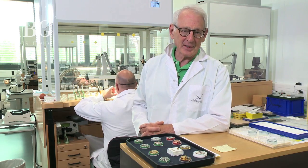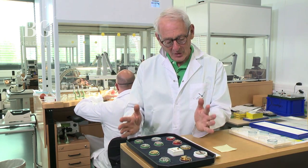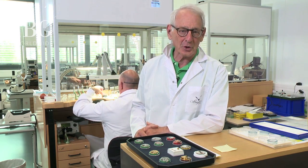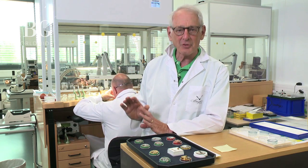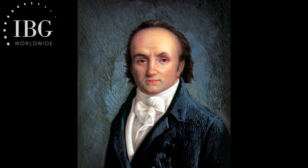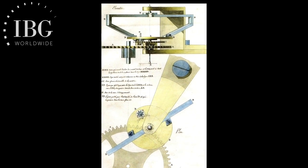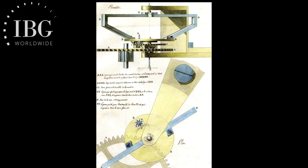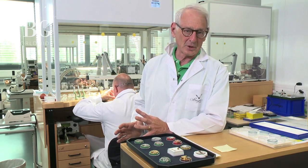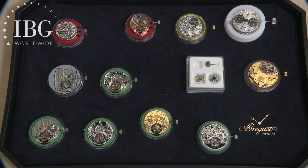Our first stop in the dedicated Breguet tourbillon workshop is this demonstration of the incredible range of tourbillons found in the current Breguet collection. Step back for just a moment to 1801 — that's when the founder, Abraham-Louis Breguet, filed his patent for the very first tourbillon in the world. Incidentally, the word 'tourbillon' applied to this construction for watches was a word that he developed.